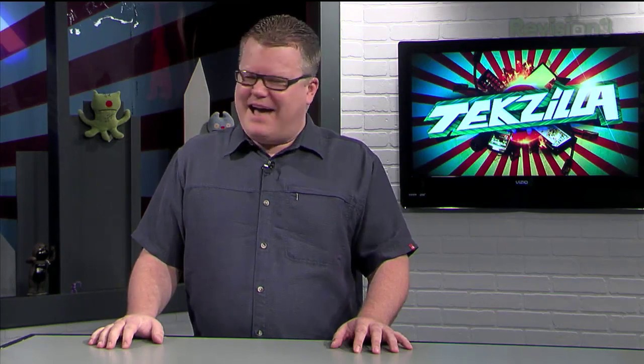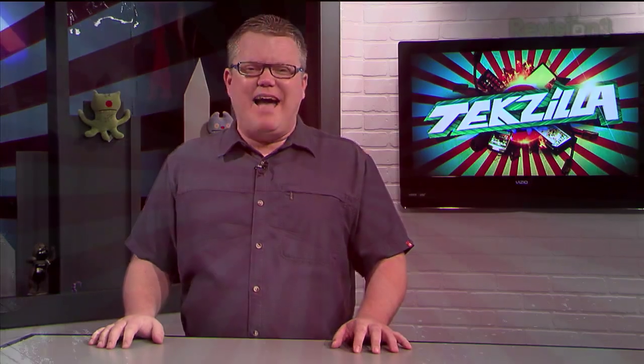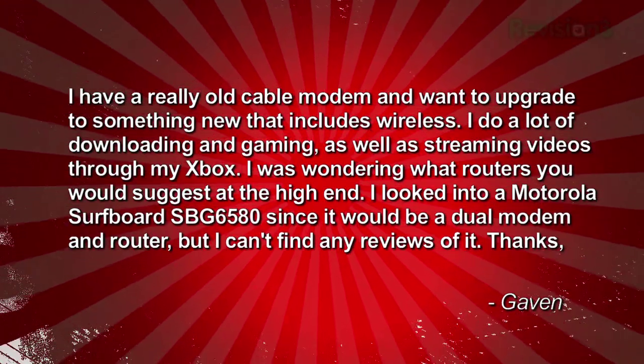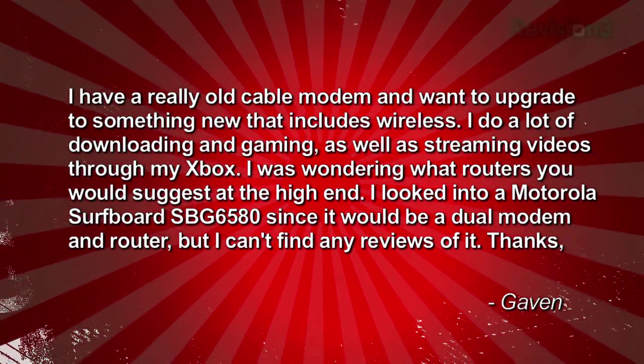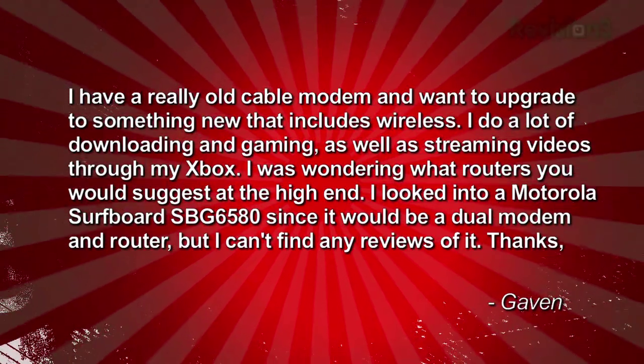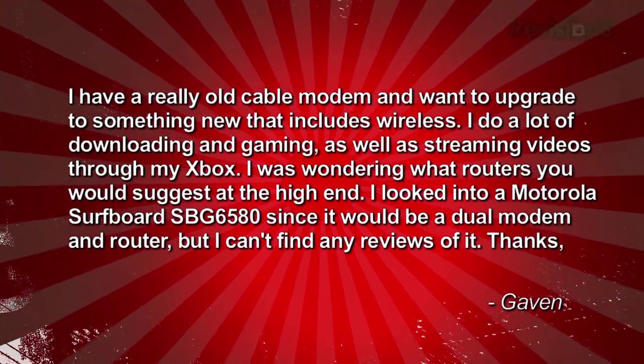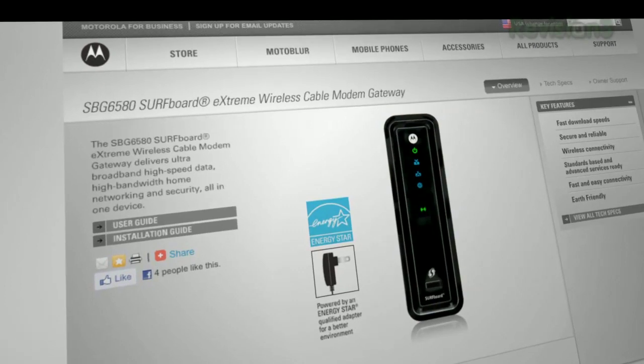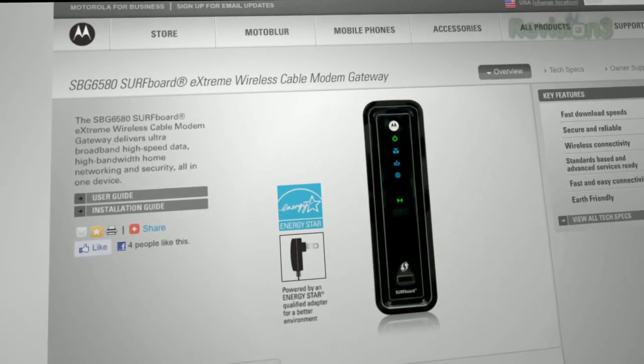Who wants some cable modem help? Gavin does. Gavin writes in: I have a really old cable modem and I want to upgrade to something that includes wireless. I do a lot of downloading and gaming as well as streaming videos through my Xbox. I was wondering what routers you would suggest at the high end. I looked into a Motorola Surfboard SBG6580 since it would be a dual modem and router, but I can't find any reviews of it.